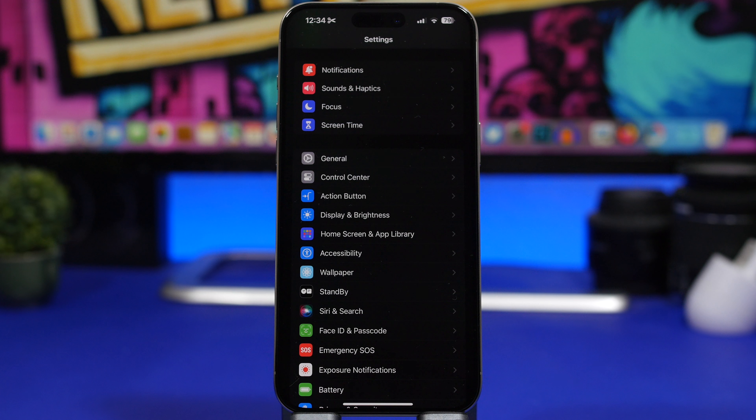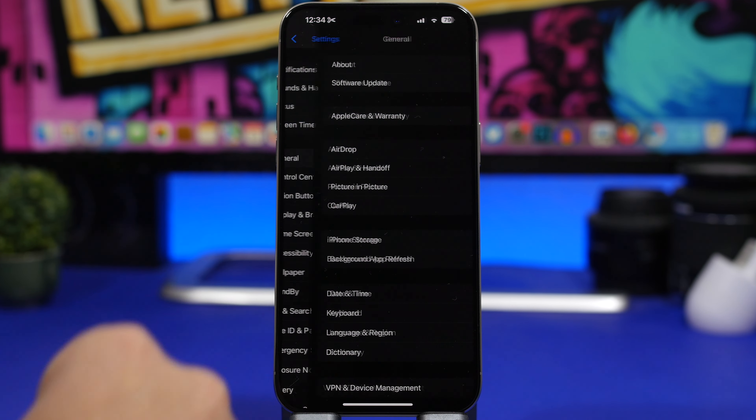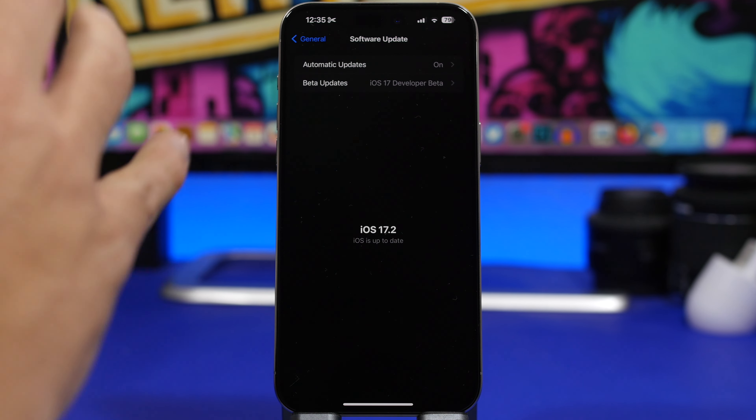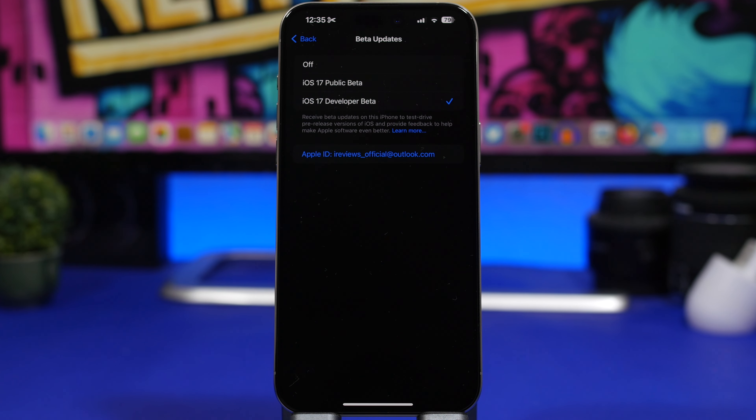First of all, if you have installed the beta of iOS 17.2 and you no longer want to continue with the next betas, you can go ahead and turn them off. Go to Settings > General, and then under Software Update you will find the beta updates — just go there and turn them off.